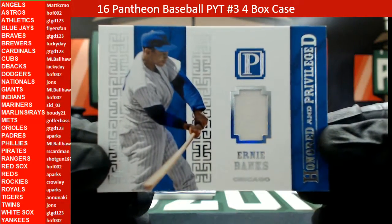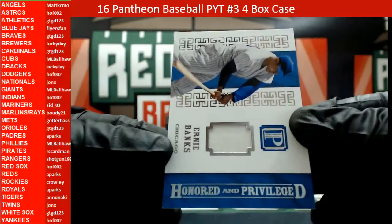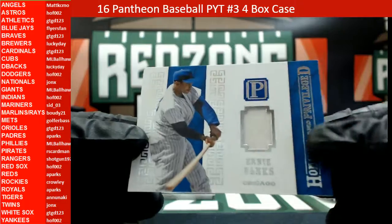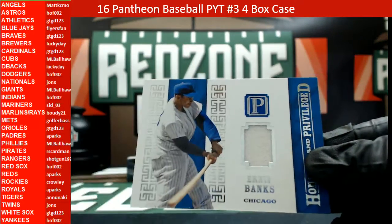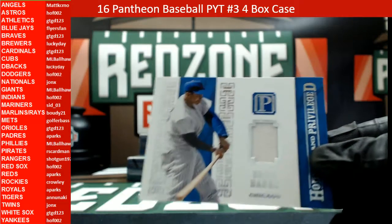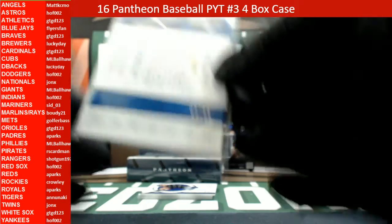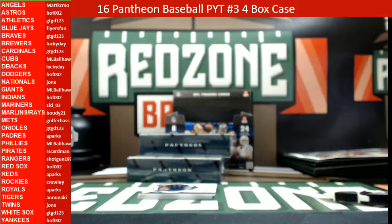How about an Ernie Banks relic? Honored and privileged — heading out to ML Ball Hawk. That is cool. That one is numbered 59 out of 99. Cubbies.